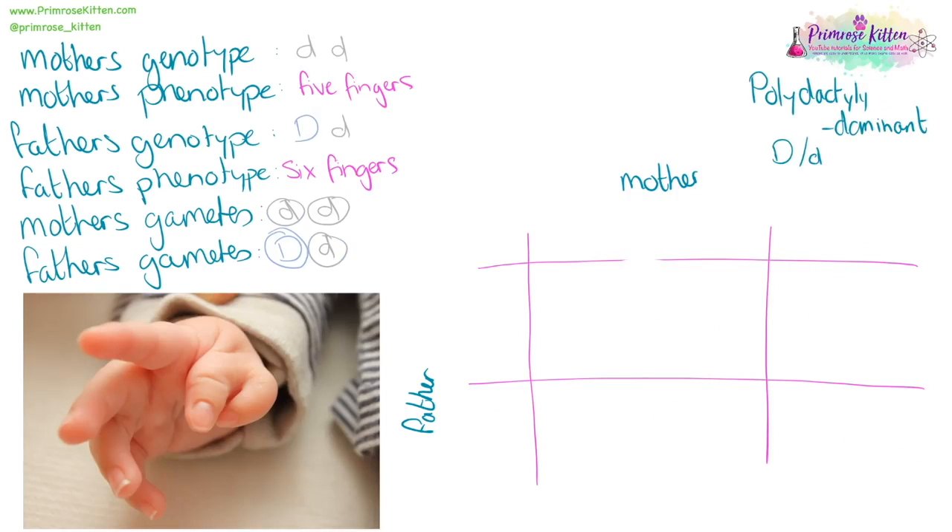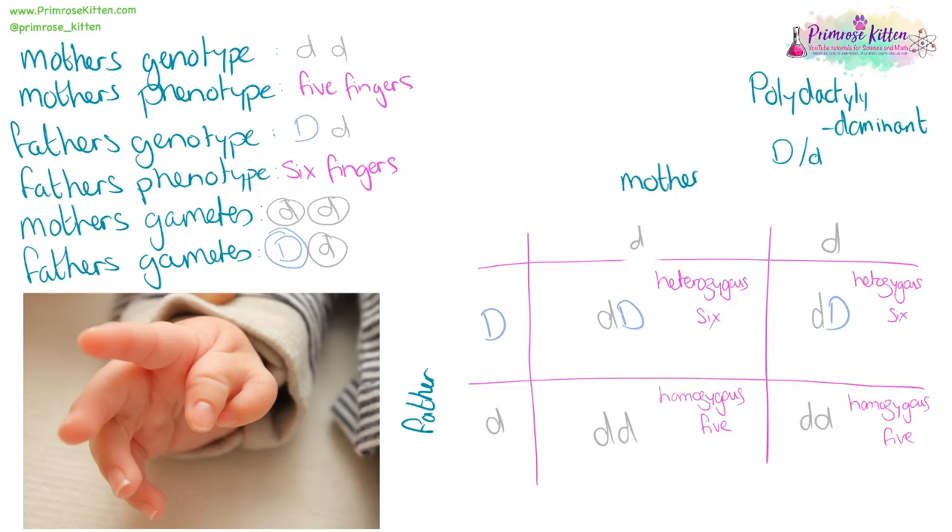Polydactyly is a condition where people get six fingers or toes, and it is dominant. Here we have a mother who is homozygous recessive with five fingers, and a father who is heterozygous with six fingers. Filling in the genetic cross, we can see that somebody with this dominant disease who carries one dominant gene will pass it on, and each offspring has a 50% chance of also having polydactyly.